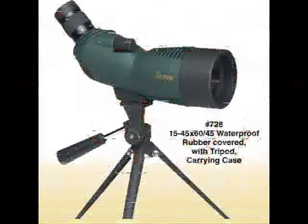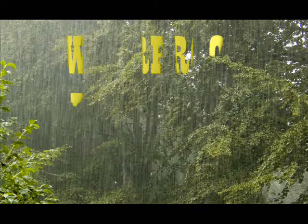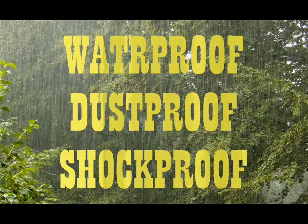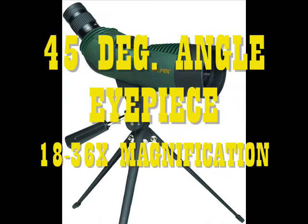One of the best quality scopes, the Alpen Waterproof 15-45x60 Spotting Scope 728 is built for strength and durability. It is waterproof, dustproof, and shockproof, since the outer shell is made of high-quality rubber, which prevents moisture and other things from seeping into it. It has a very powerful zoom eyepiece and a retractable lens hood which protects it against extreme external light.